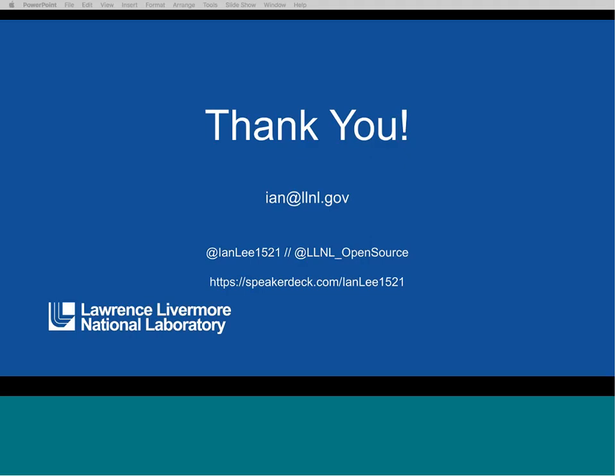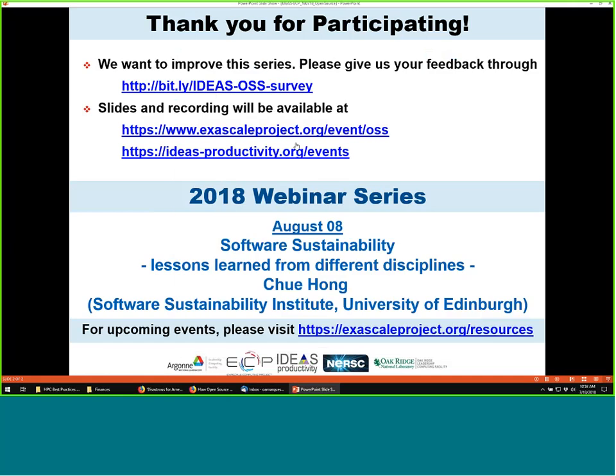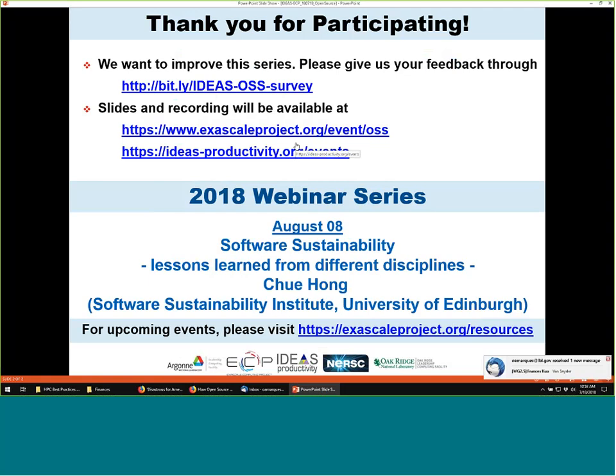Thank you all for participating. The next webinar in the series will be in about three weeks. The speaker will be from the Software Sustainability Institute — Neil Chue Hong will talk about software sustainability lessons learned from different disciplines.